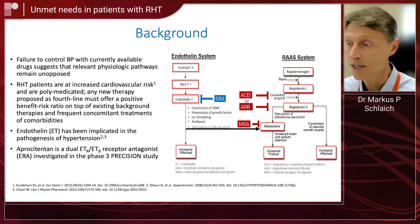Resistant hypertension is defined as uncontrolled blood pressure despite taking three antihypertensive drugs at maximally tolerated doses, including a diuretic. It's reasonably common — around 10 to 12% of patients with hypertension have resistant hypertension. And the problem is that it is associated with a significantly increased cardiovascular risk.